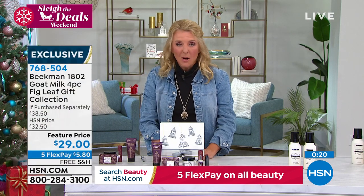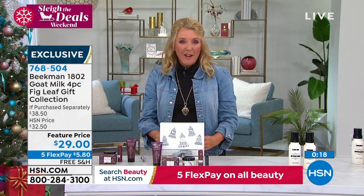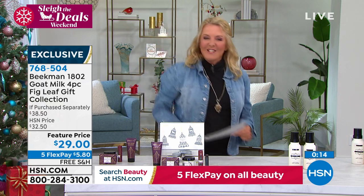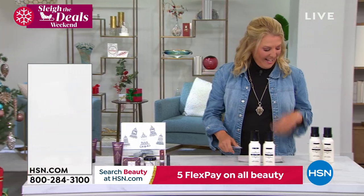Wrapping up on this one — special feature price. Fig is always one of the favorites, we love it. They saved so many things just for our show tonight. Oh my gosh.